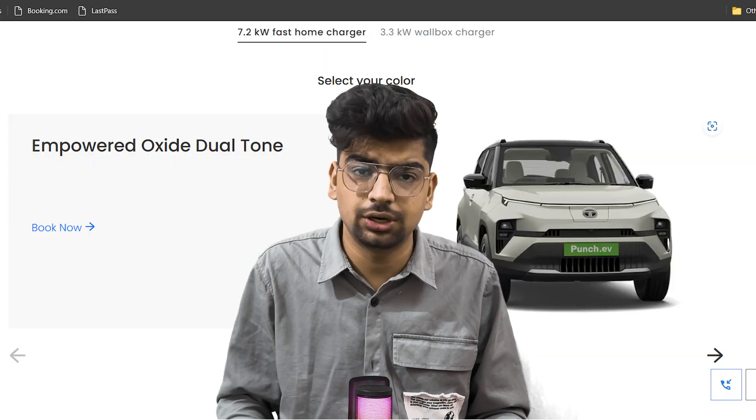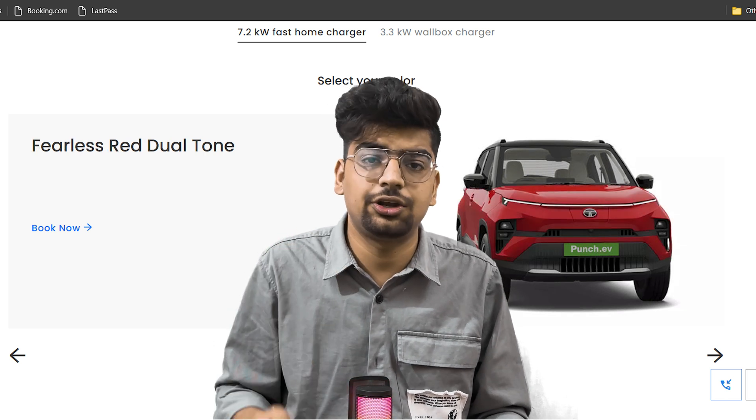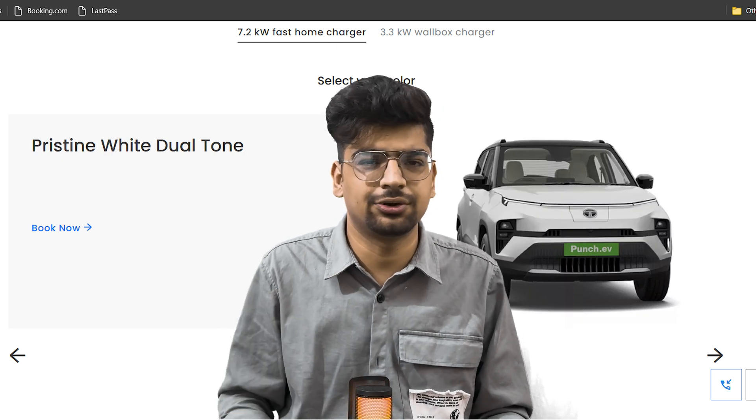You will get five color options: number one, Empowered Oxide dual tone; number two, CB dual tone; number three, Fearless Red dual tone; number four, Daytona Gray dual tone; and number five, Pristine White dual tone.